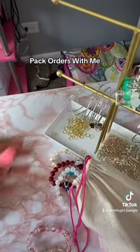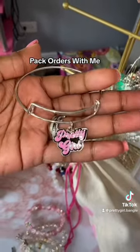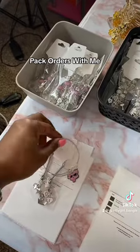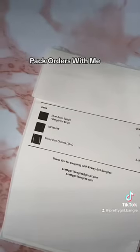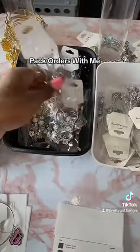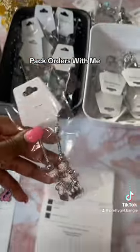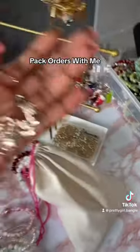She also ordered a pretty girl signature bangle. We are down to our last few — they will be returning for Black Friday. The next person ordered a silver basic bangle, the ice white, and three of the mixed croc charms. The ice white is a super popular color because it goes with everything. She also ordered a silver basic bangle — they are on the website.